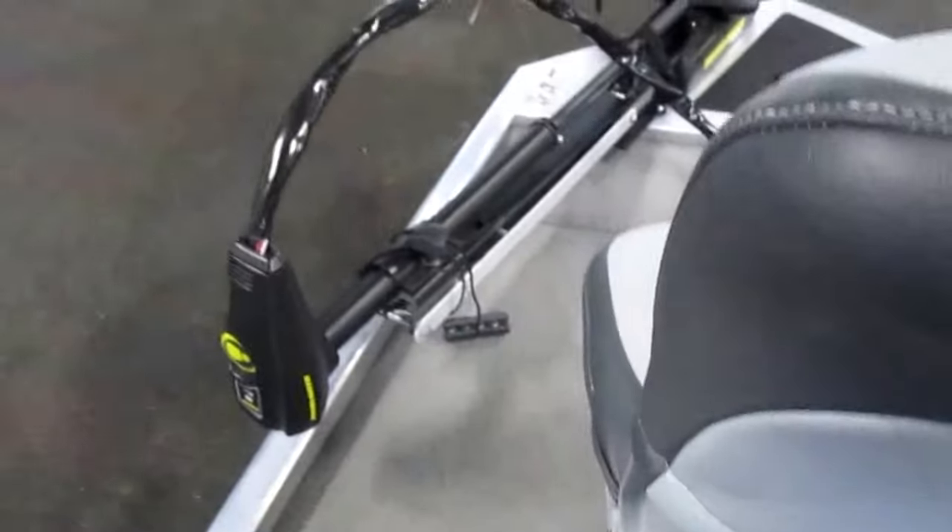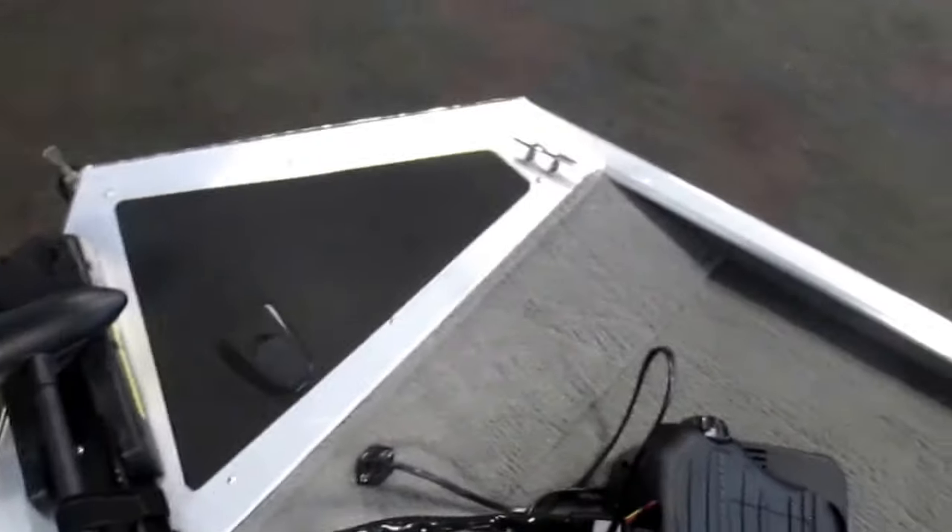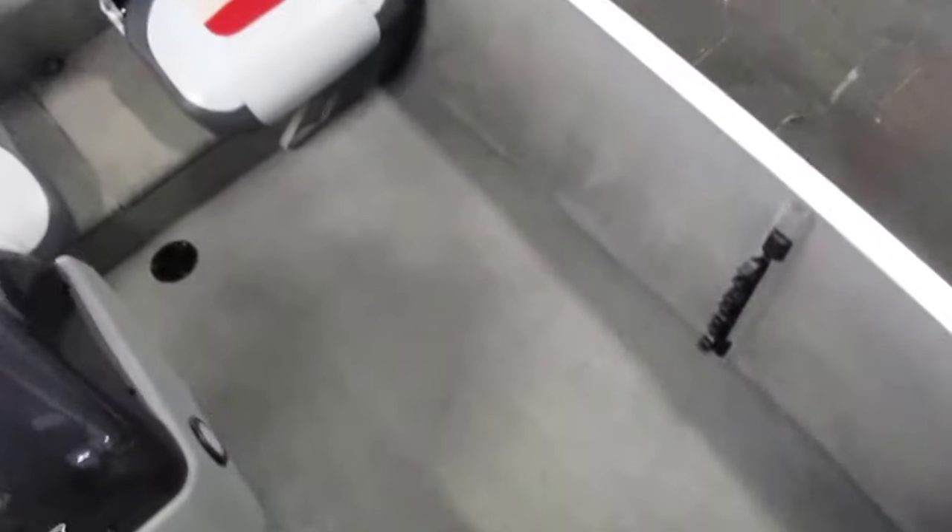This boat also comes with Mercury Product Protection Gold engine warranty, good through 4/15/2018. This boat is in very good overall condition with minimal wear. There are minor cosmetic scuffs and scratches on the exterior and decals.